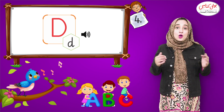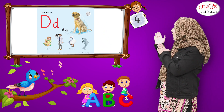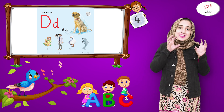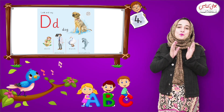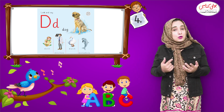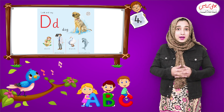Now open your book and look here — what is this? This is dog. Dog reminds me of a song: I have a dog, his name is Bingo. And this is the dog. How many of you have a dog? I don't have a dog. Do you have a dog as a pet?